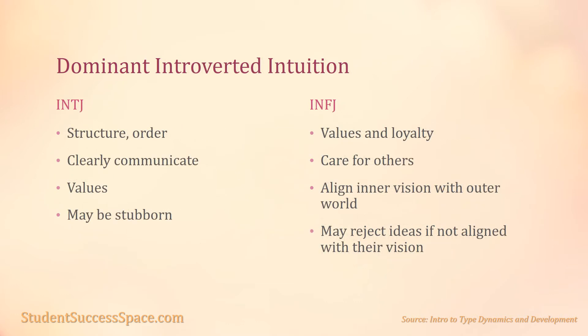Dominant introverted intuition — for the INTJ. Their auxiliary extroverted thinking leads them to structure their external lives to provide a rational order, and they use their thinking to communicate these ideas logically and with great clarity. However, logic is not the final judge. If someone's analysis or ideas do not fit with the INTJ's internal intuitive pattern and insights, then their dominant introverted intuition will reject them regardless of how clear and logical they seem.